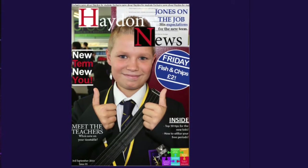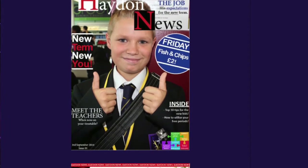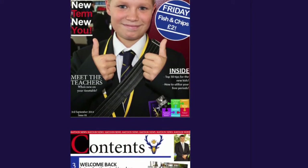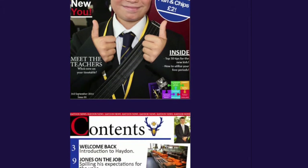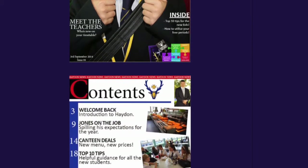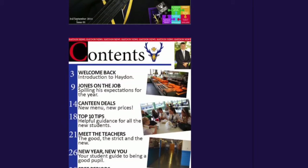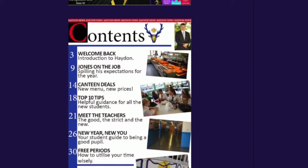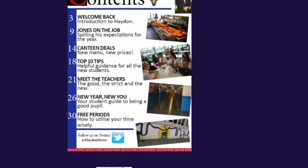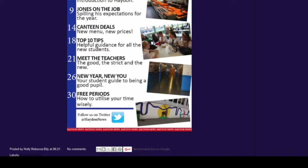Her preliminary task — the thing you start with at the very start of the course — is very well made. You could tell that she was a media student beforehand. Her magazine is actually pretty great considering it wasn't meant to be very good because you haven't learnt anything at that stage. She's also included a PowerPoint and scanned in her sketches, which is just an example of going the extra mile to get a great grade.